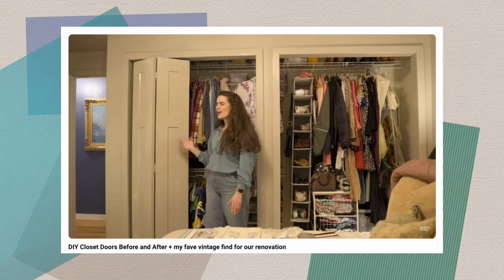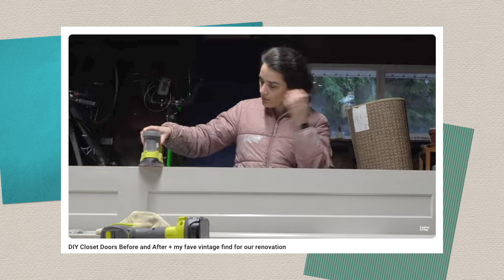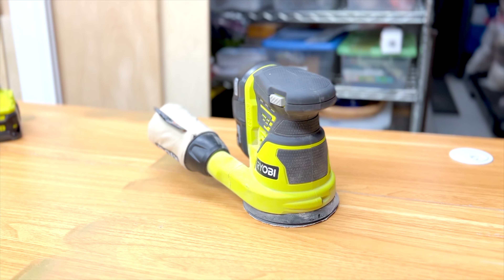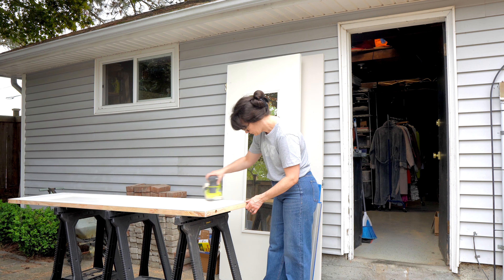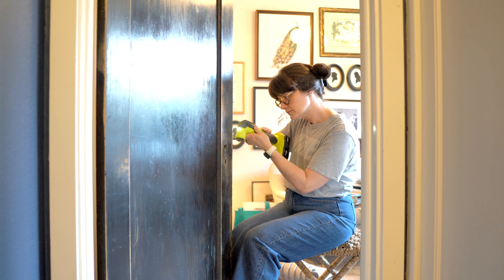My first big DIY project in this house was refinishing and installing closet doors in our primary bedroom. I quickly learned that sanding was going to be a huge part of pretty much any project. When you're new to DIY, sanding sounds easy but gets really challenging, especially with just little sanding blocks. Purchasing my orbital sander has been one of the best things ever. I've learned a lot about buying different grits of sandpaper for different purposes — woodworking, refinishing, installing salvaged doors — and having that orbital sander made all the difference.